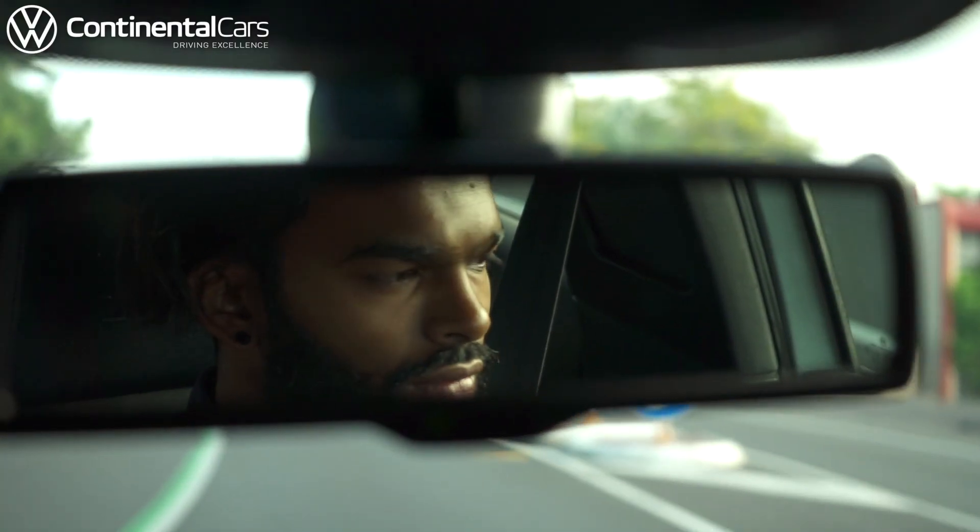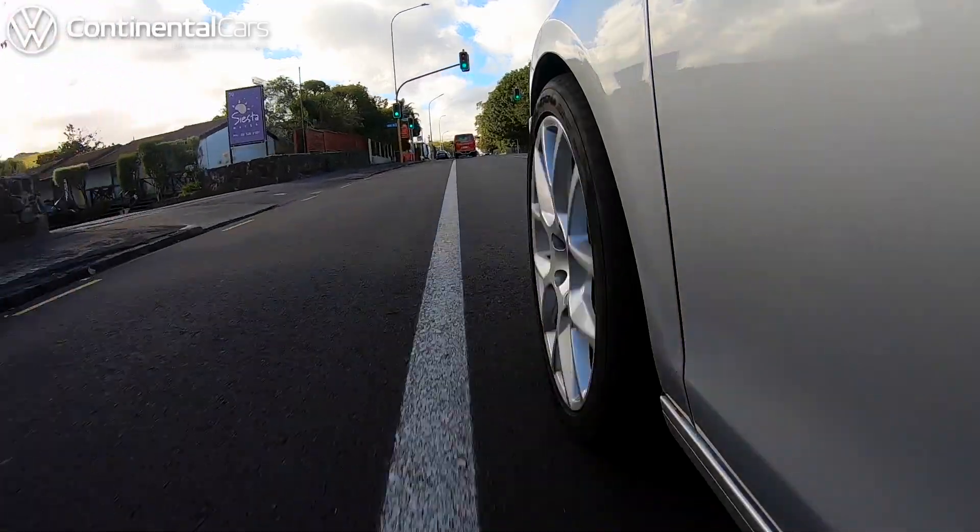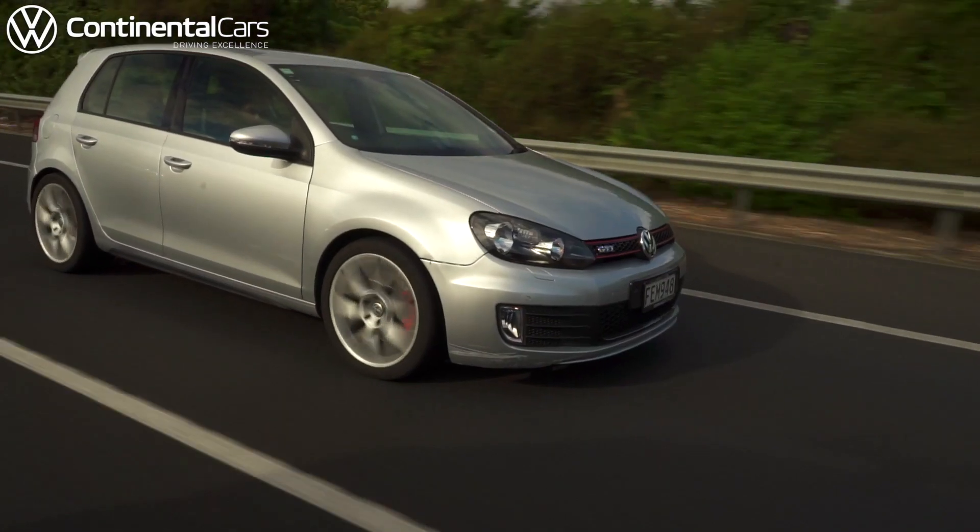The Silver Golf is my baby. It's a 2009 Golf GTI. It's small, it's fast and I just love it.